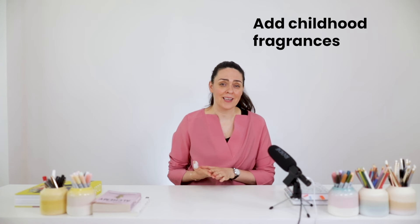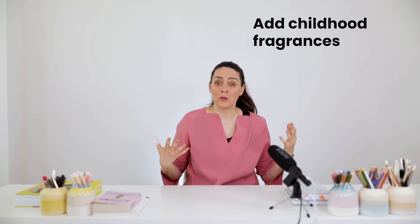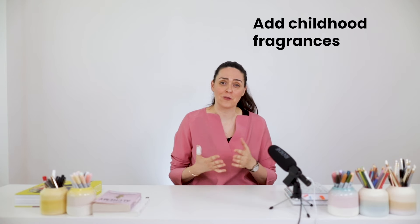Whether that might be scented candles, a sachet of dried plants, or essential oils — they can all support and balance your mood and sense of well-being.